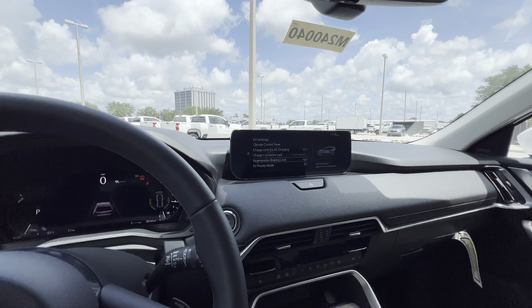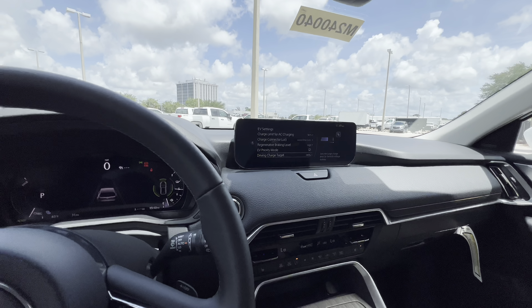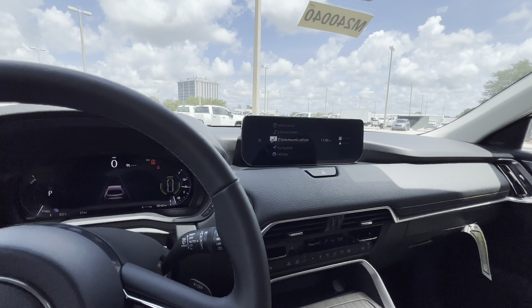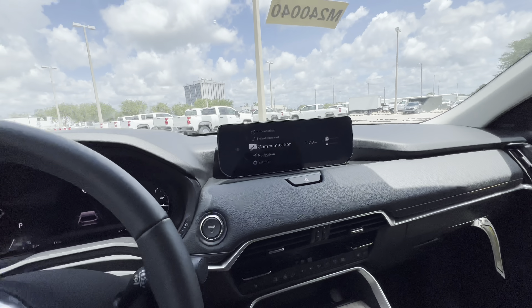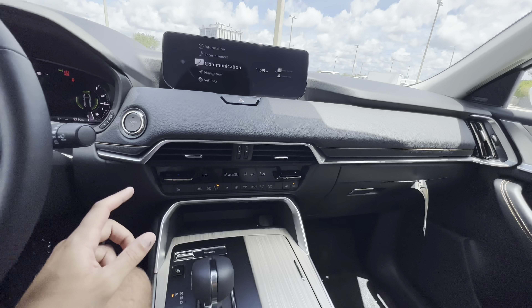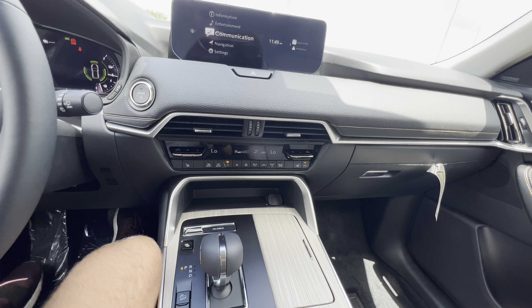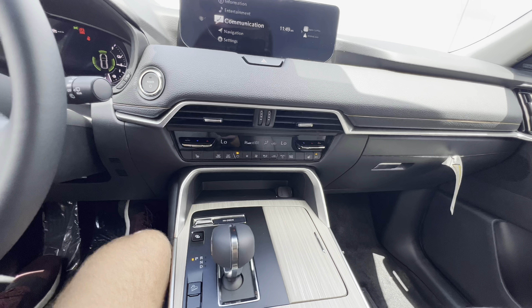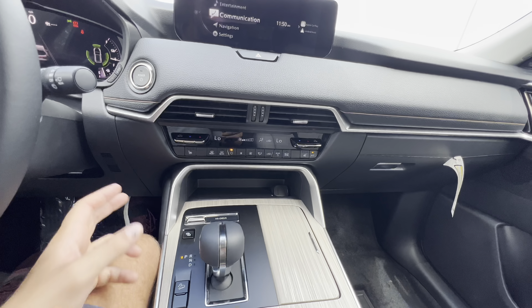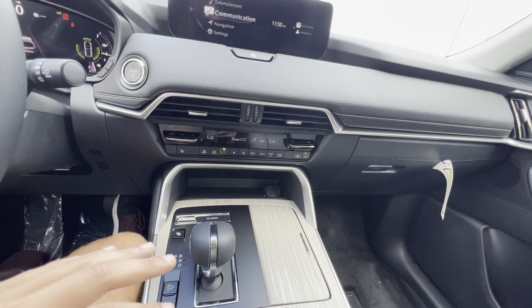The screen has information, entertainment, and navigation — though the SD card isn't currently set up. Mazda will include it if it's part of a package; otherwise you can find the SD card on Amazon or eBay for about $50 to $60, whereas Mazda charges closer to $400 to $500. EV settings include charging schedule, climate control timer, AC charging, connector lock, regenerative braking level, EV priority, and driving charge mode.